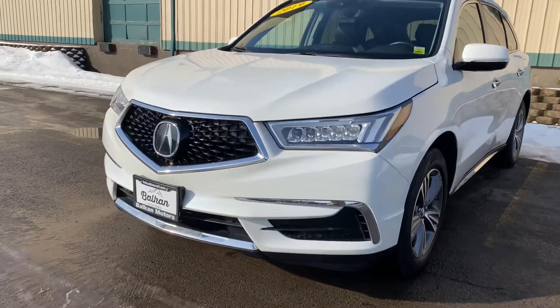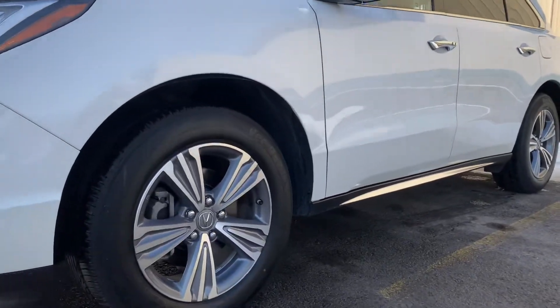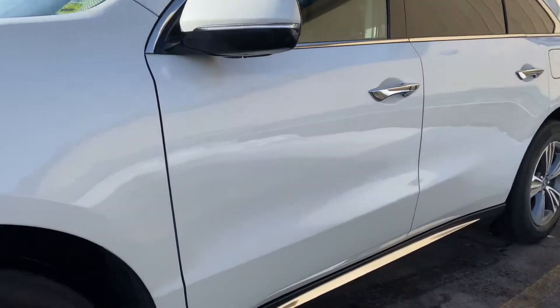How's it going everybody? This is Connor over at Balkan Motors and this is our 2019 Acura MDX. This is a beautiful car and it is in really good condition.